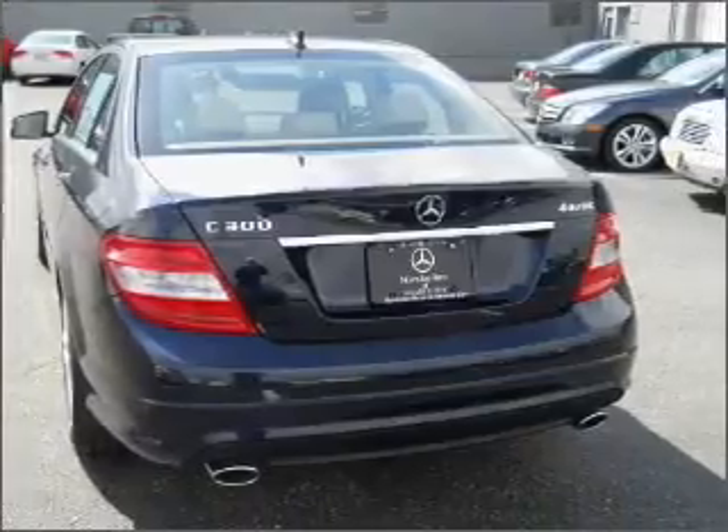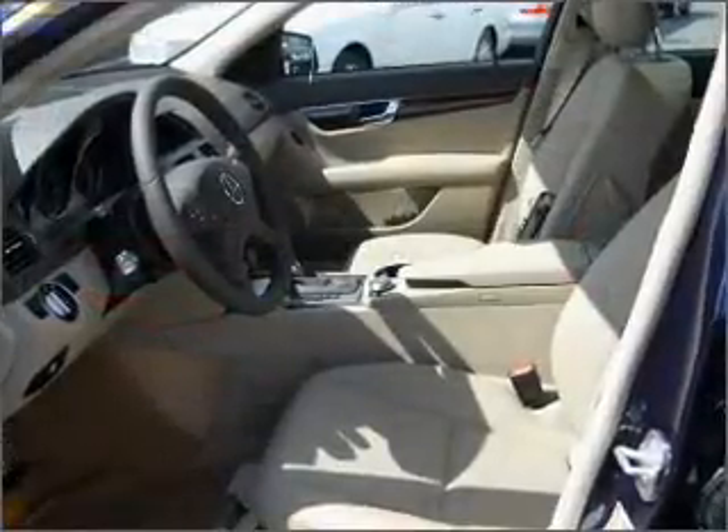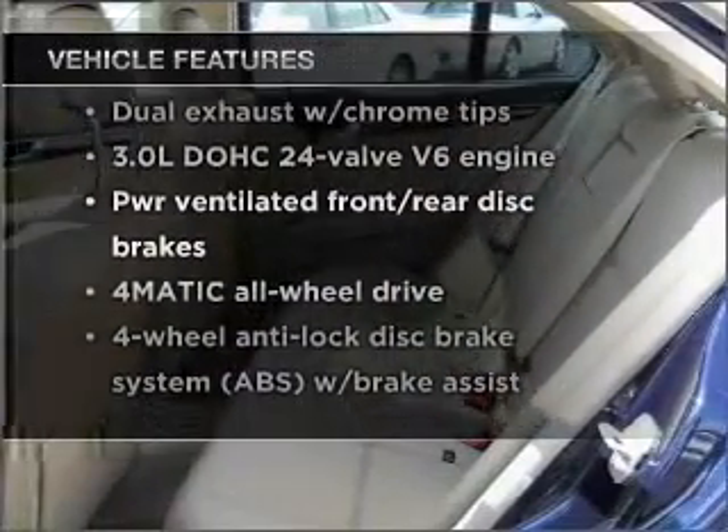You will appreciate the safety feature of anti-lock brakes. There's nothing like a sunroof on a nice day. And with these notable features, you won't want to miss out on the opportunity to own this amazing vehicle.